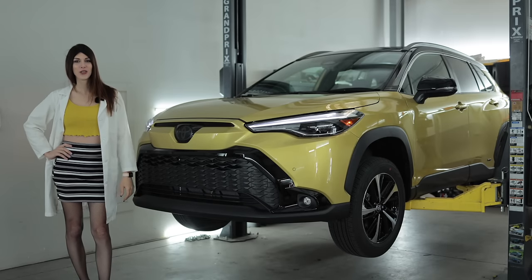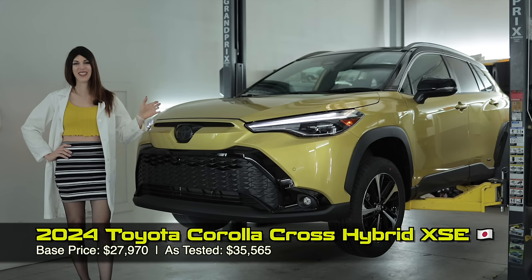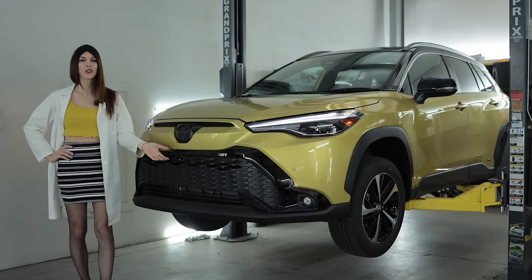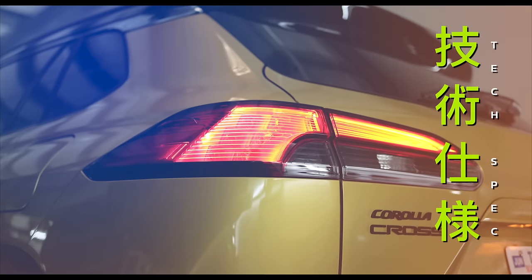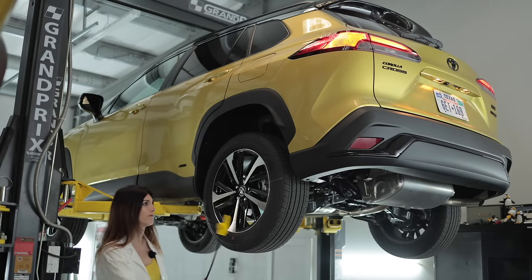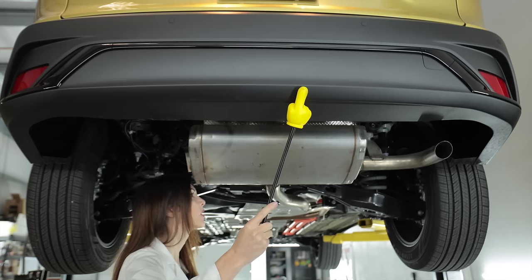Hello, people of the world watching car reviews on the internet. Welcome to the 2023 Toyota Corolla Cross hybrid. It's not called an All-Track — that's a missed opportunity. They totally should have called this thing the All-Track because it is kind of a successor to the old All-Track wagons.